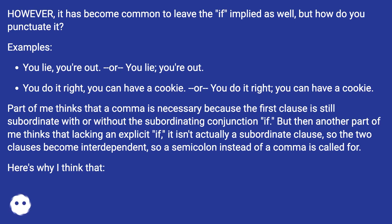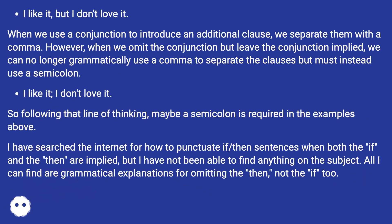Here's why I think that. 'I like it, but I don't love it.' When we use a conjunction to introduce an additional clause, we separate them with a comma. However, when we omit the conjunction but leave it implied, we can no longer grammatically use a comma but must instead use a semicolon: 'I like it; I don't love it.' So following that line of thinking, maybe a semicolon is required in the examples above.